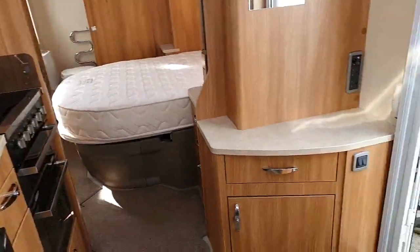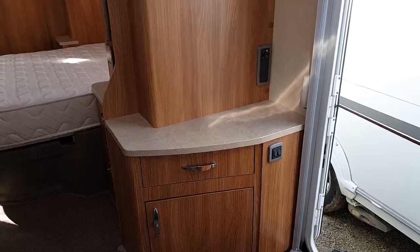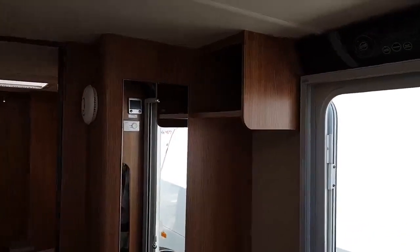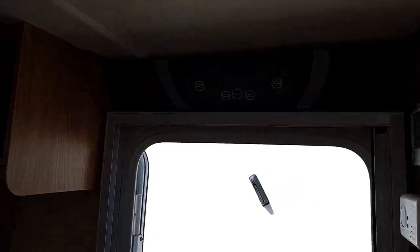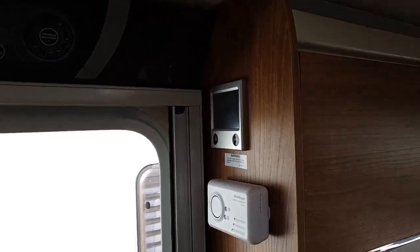Moving to the other side, there's more storage, a flat surface for your TV with TV point and power points, a vanity mirror with additional cupboard for storage, and your control panel with the outer wet heating control panel.